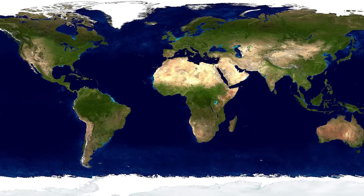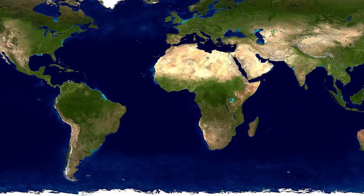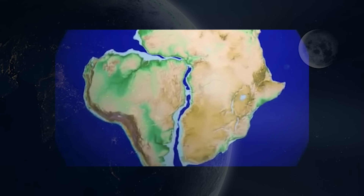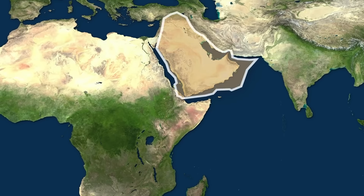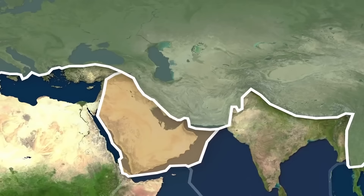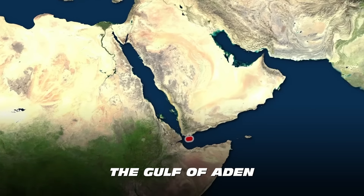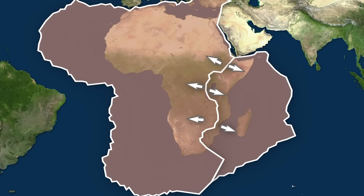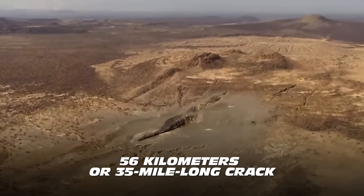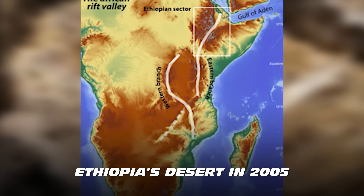If you look at the west coast of Africa and the east coast of South America, you'll notice they fit together like two jigsaw pieces, beautifully highlighting how these continents were once joined as one. For the last 30 million years, the Arabian Plate has been drifting away from Africa, a process that resulted in the creation of the Red Sea and the Gulf of Aden.